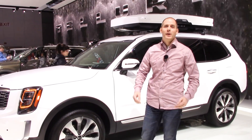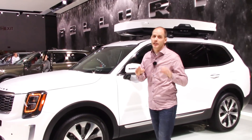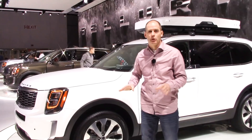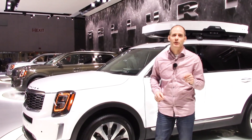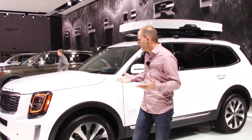Hey everybody, it's Peter from Brantford Kia and we are at the Detroit Auto Show — this is the Kia Telluride. This is just an introduction video; we're going to show you the basics, go over the outside, and talk about a few interior features. We want to know from you in the comments what you want to know, because we've got lots of other information to share in a separate video later. But right now let's take a look.